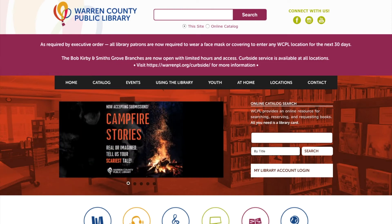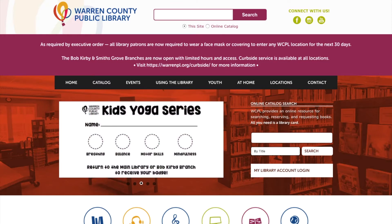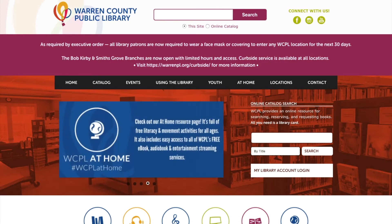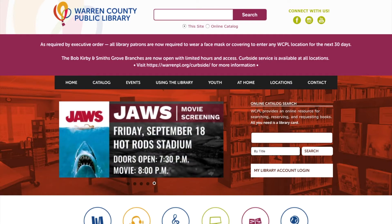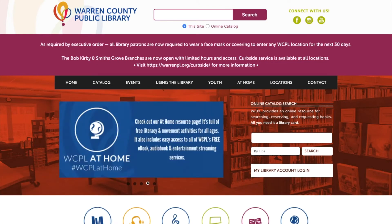Hi everyone, this is Mitch from the Warren County Public Library. Today I'm going to be talking to you about our digital titles like ebooks, e-audiobooks, comics, movies, and stuff like that. The first thing you're going to want to do is make sure you have a library card with the Warren County Public Library. You can get a full-service library card by coming into any library, or you can get a digital services only card by applying online. So I'm going to show you how to get to our digital titles.